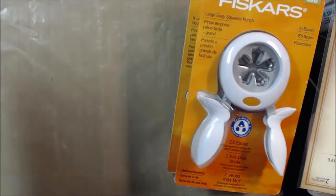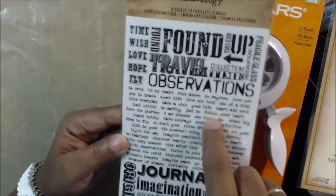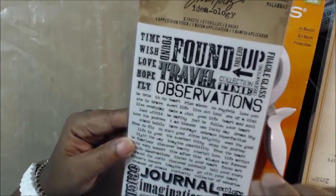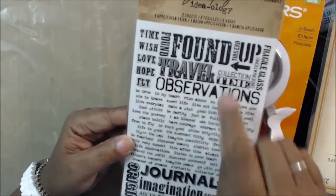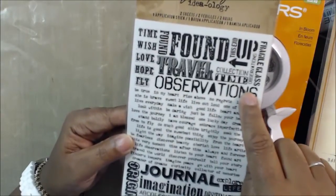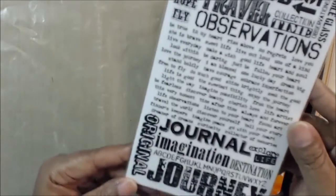They had a big Tim Holtz section, and from being in Tim's class a couple of weeks ago, I used his rub-ons. Have you ever used some rub-ons and no matter how much you rub, that word just never comes off? His rub-ons are not like that. They are wonderful, and they're wonderful to rub on pictures. This is one I found for travel, and I'm going to use it in my husband's travel album. His rub-ons are really good.